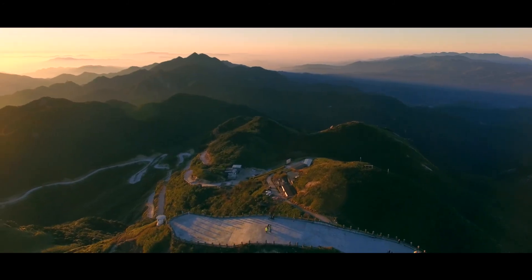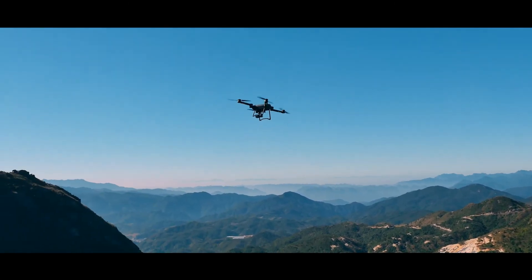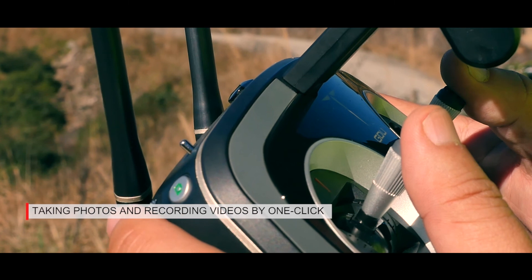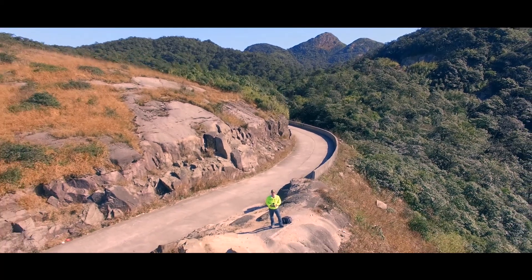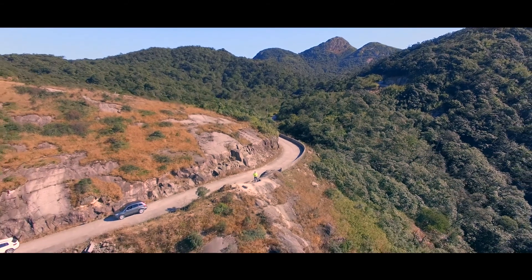Intuitive design and simple power-on settings make BIRD an easy-to-use drone for a beginner, taking photos and recording videos by just one click. You can also use different smart modes to expand your creativity in the air.